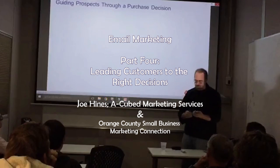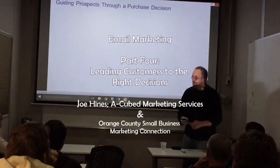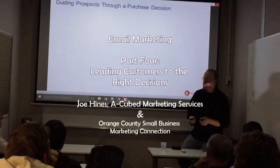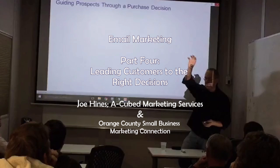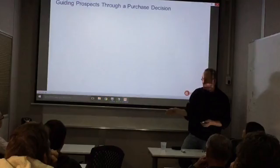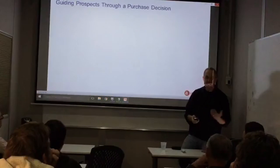So how do we guide our prospects through these decisions? Because it's not enough to understand that this stuff is happening. We want to actually take control of the moment and help customers see the connections and make sure that they get from awareness through research and evaluation and purchase. And we want to continue to handhold them and guide them.